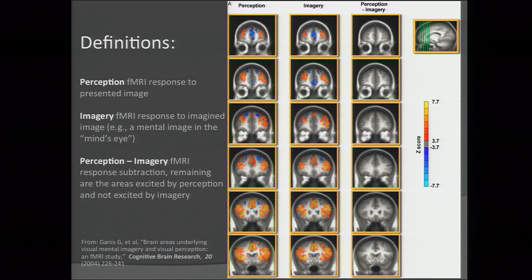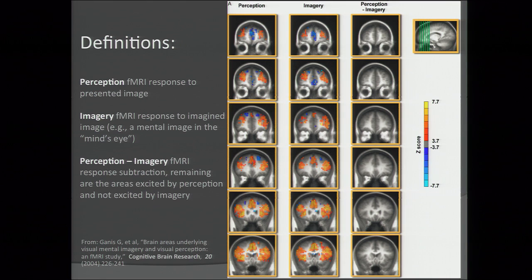There's been a lot going on in the world of neuroscience. This is from 2004, from Harvard — Gannis et al. This is fMRI data, and this is what I'm trying to make better — higher resolution, 10 to 100x resolution higher — and we can get there.